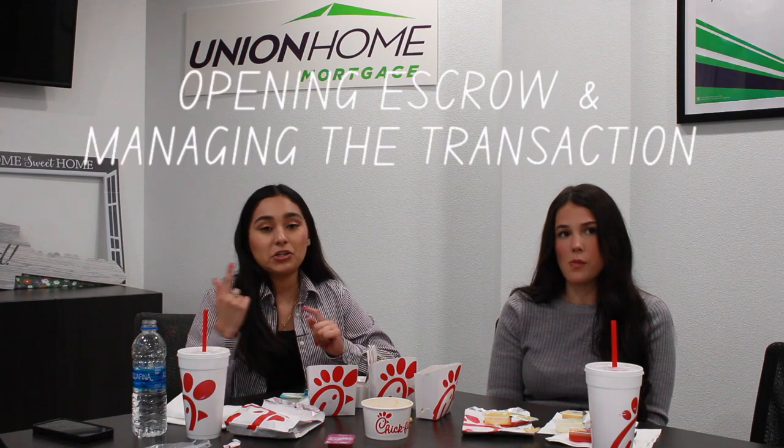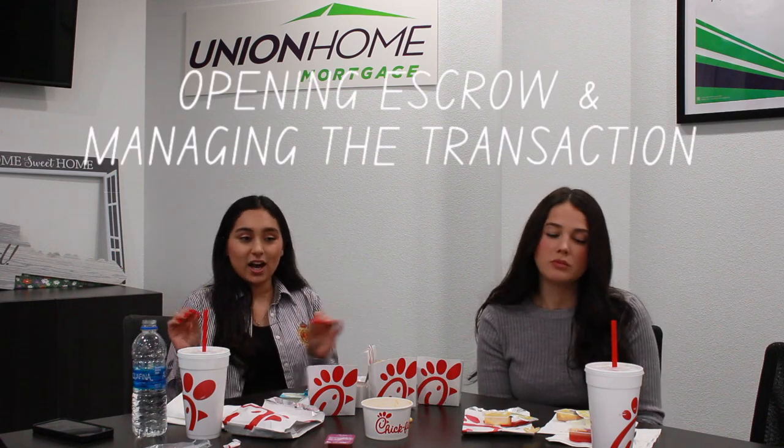Once you submit an offer, there are three outcomes: it's accepted and you open escrow, they can reject it, or they can counter it. If they counter, it could be against any of the additional terms or written-in terms. If counters come to play, I come to you with my expertise, we talk to the lender, and assess whether we can accept, counter back, or reject. That basically goes around until you open escrow. Escrow means under contract — typically a 30 to 45 day period, and it is a marathon to the finish line, which is closing day. We are all on the same team.